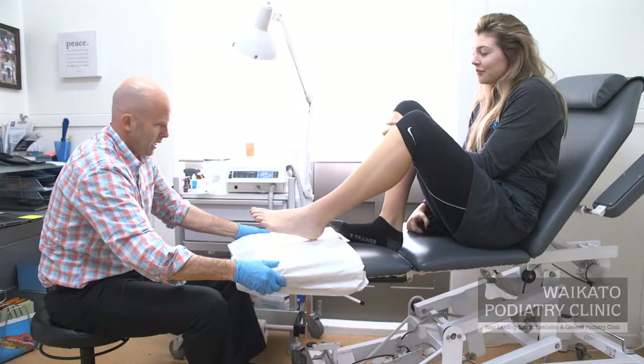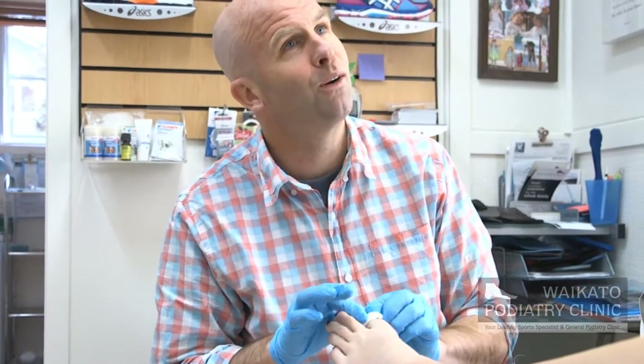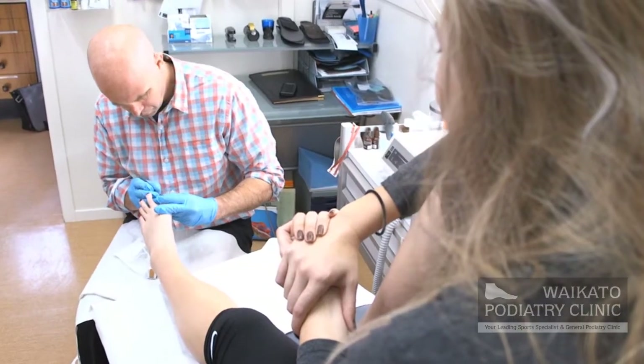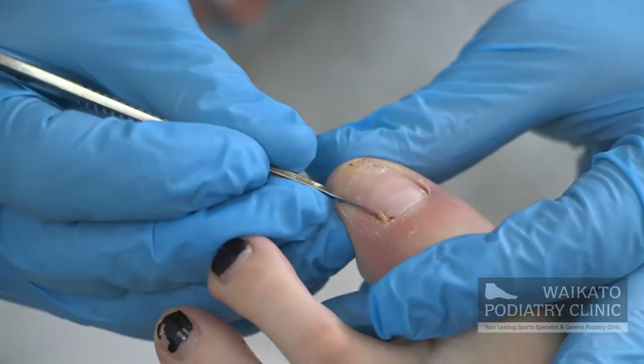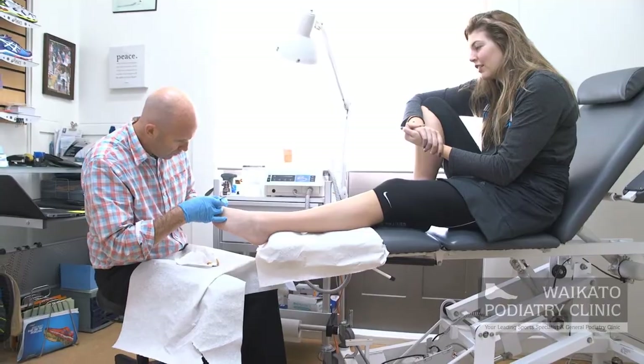Treatment options involve such things as cutting and shaping the nail in a better aspect, even things like footwear advice — anything that really presses on the toe and on the foot and impinges the flesh around the nail can result in a recurrence of a problem. So footwear advice is important, but podiatrists are one of the only healthcare providers that are specifically trained in the management of this problem.